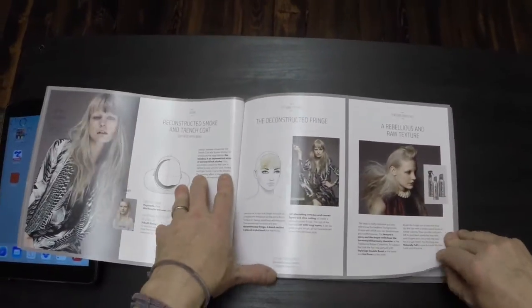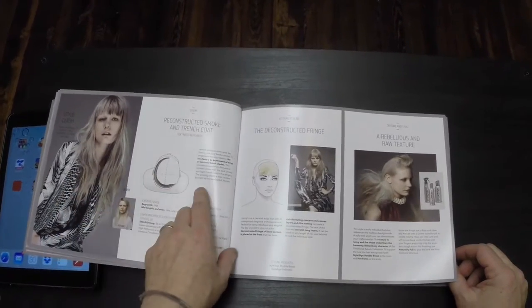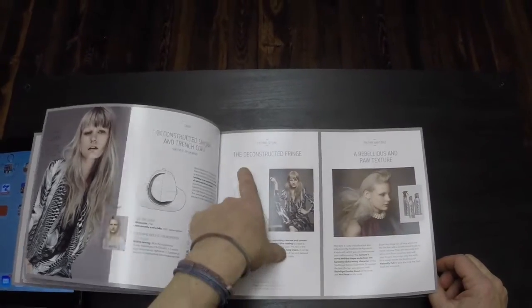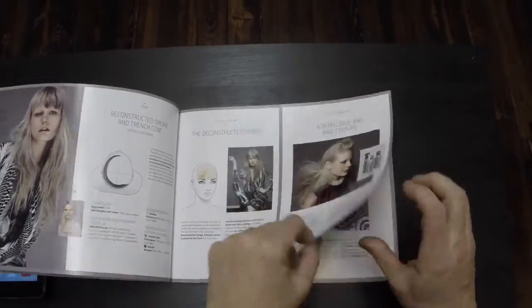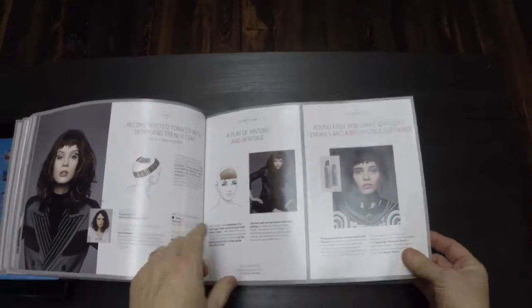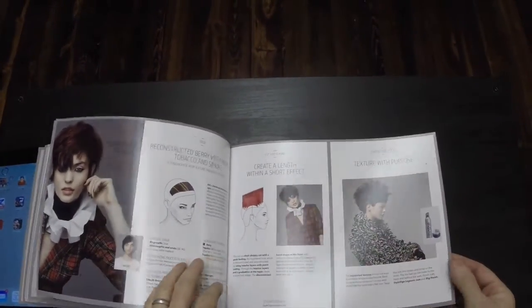And then we have here a technique or style clash. We can see we have reconstructed smoke and trench coat in a technique, deconstructed fringe here, rebellious raw and texture over here. So we have some really cool, amazing techniques.